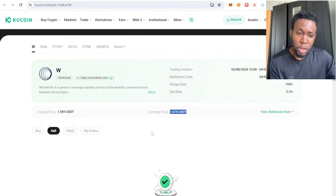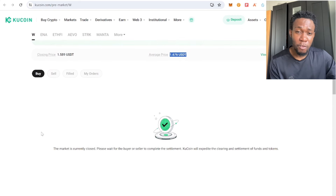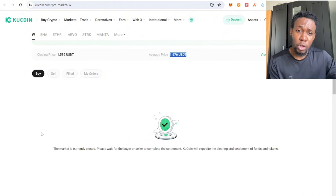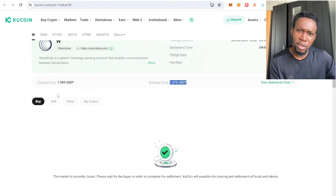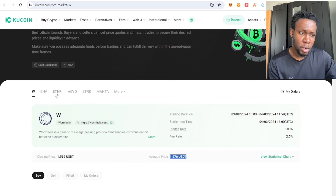As a buyer, you need to have funds in your account — once you buy, the seller delivers the token to you. If you're selling, you have to deliver the token before the delivery time runs out. This process is complicated if you're watching for the first time, and I'll do a practical walkthrough when a new token is listed.